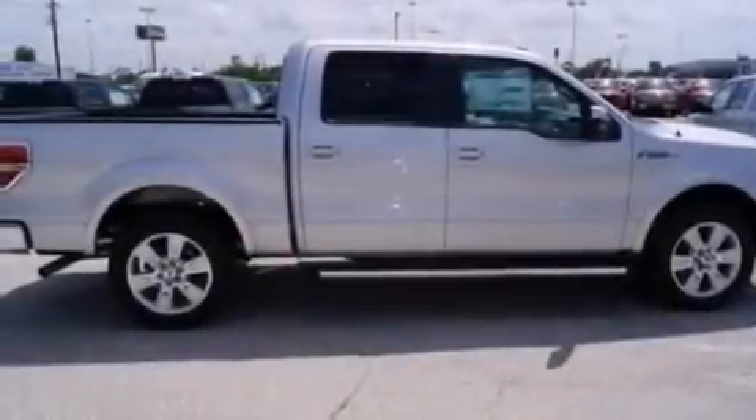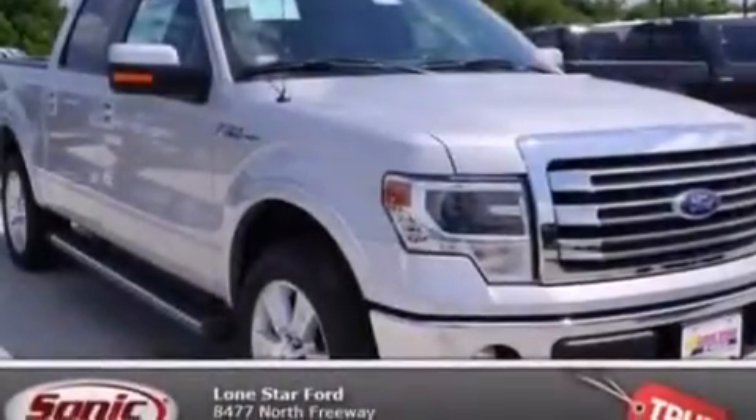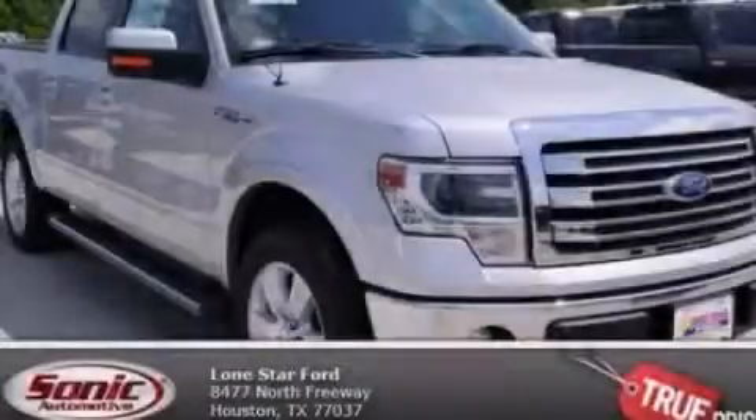Also included are heated side view mirrors, a bed liner, an engine immobilizer theft deterrent system, an anti-lock braking system, door reinforcement beams, and a trailer brake controller. This vehicle is sure to sell fast. Call and arrange your test drive today.